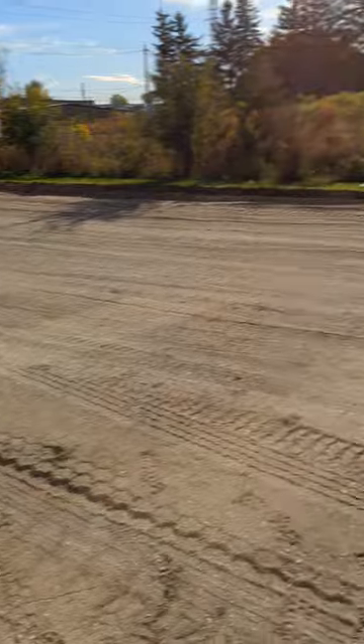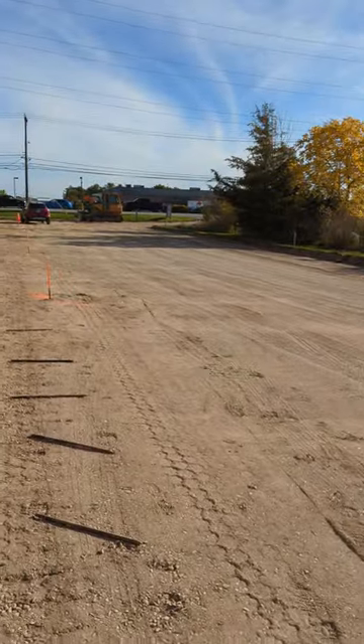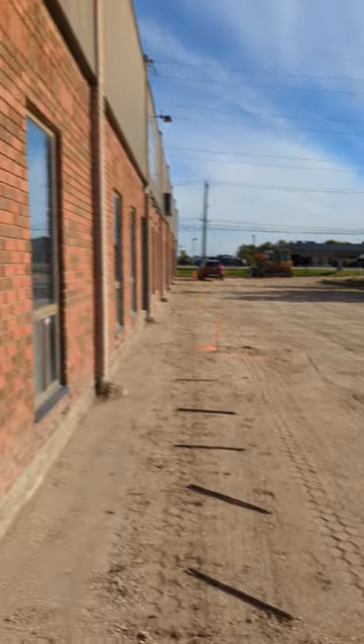They are doing the parking lot here. Word to the wise, it should be done within a week, and then we'll have a brand spanking new parking lot. Really excited for that. Until then, you can park in the back.